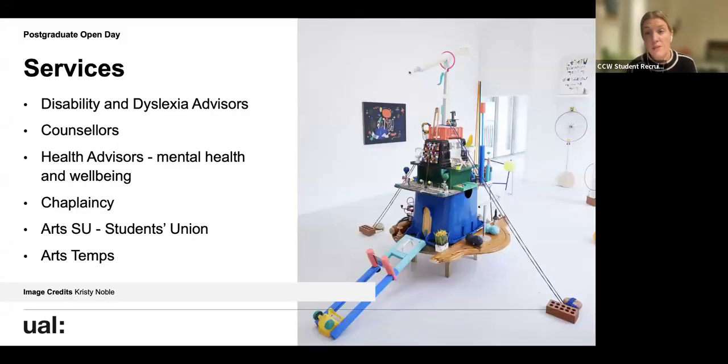We have a wide range of student services available, including disability and dyslexia advisors, counsellors, and health advisors who help with mental health and wellbeing, as well as a chaplaincy service. The Arts Student Union offers a wide range of societies and sports clubs you can join. We also have UAL Art Temps — if you're looking to do flexible work during your studies, you can sign up and work at a wide range of events and roles across all the colleges.